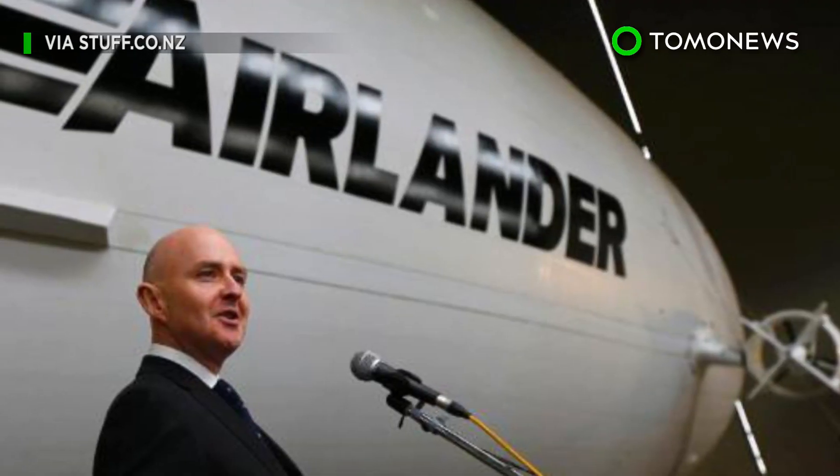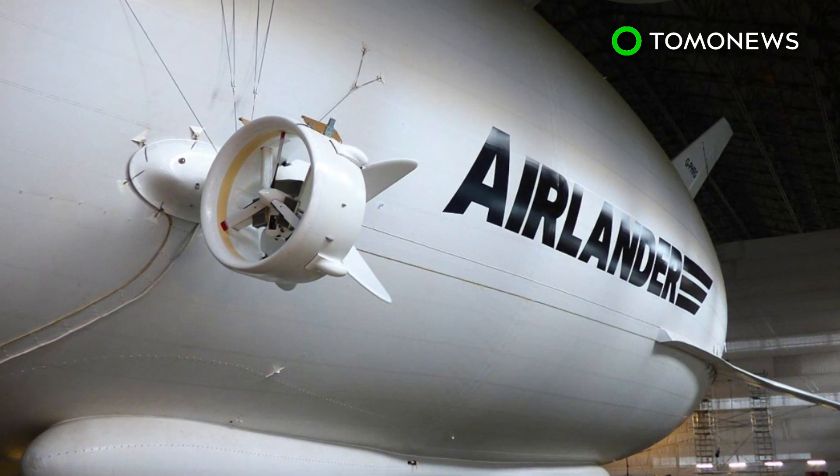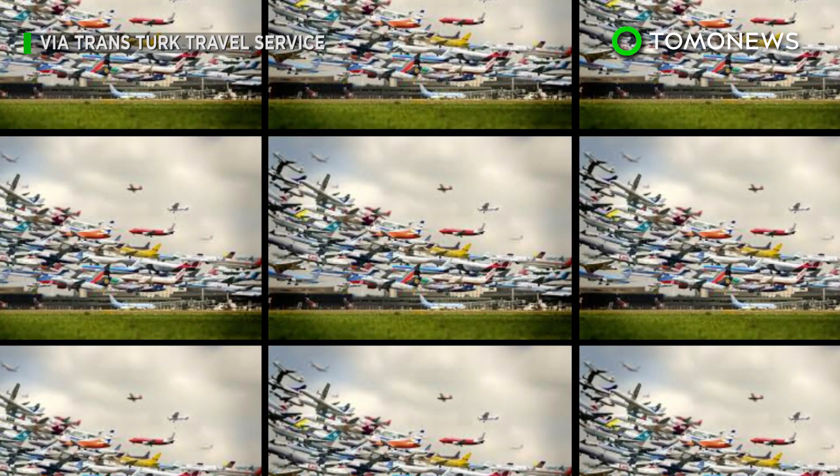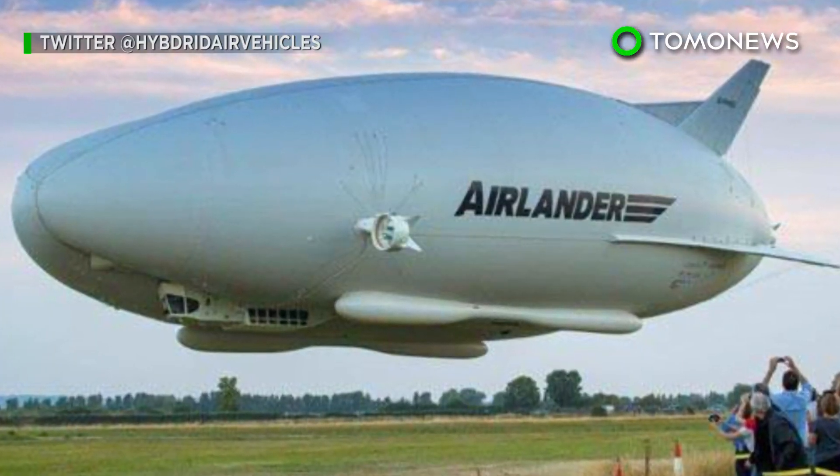Stephen McLennan, CEO of HAV, said in a press release that Airlander challenges people to rethink the skies. He also mentioned that air travel has become about getting from A to B as quickly as possible. What they're offering is a way of making the journey a joy.